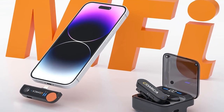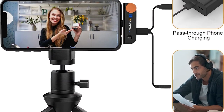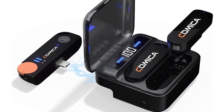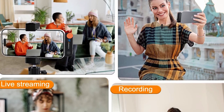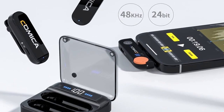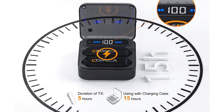First and foremost, the microphone's sound quality is exceptional, capturing audio with remarkable clarity and minimal background noise. Its built-in omnidirectional microphone ensures accurate recording of every spoken word, making it an ideal companion for interviews, presentations, and outdoor recordings. Additionally, the wireless range is impressive, providing a reliable connection without any noticeable dropouts or interference. The Vimo SMI's compact and lightweight design is a standout feature.